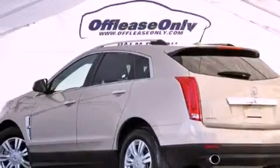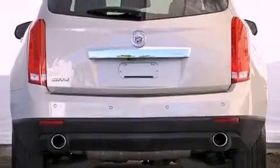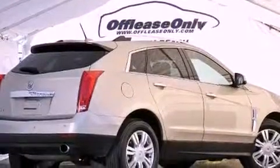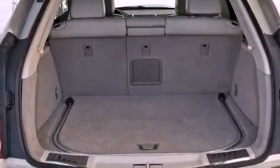Its top features include a navigation system, Bluetooth cell phone integration, a rear-view camera, a remote start feature, traction control and stability control systems, a premium audio system, commercial-free satellite radio, and a tire pressure monitoring system.